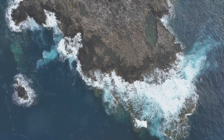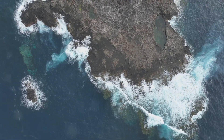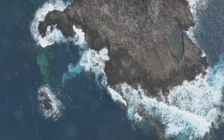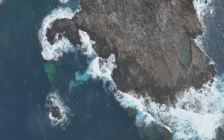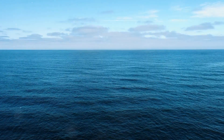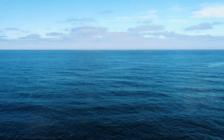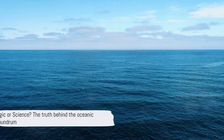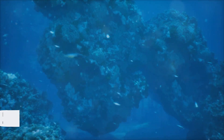Let us embark on a journey beneath the waves to unravel this enigma. Imagine being in the Gulf of Alaska, where a remarkable clear line seems to separate these two vast bodies of water — a line that tells a tale of two oceans refusing to blend. What's the secret behind this? Is it magic or is it science? Stay tuned as we dive deeper into this oceanic mystery.